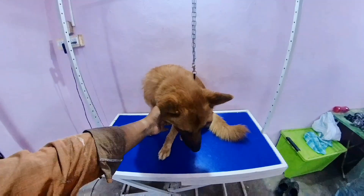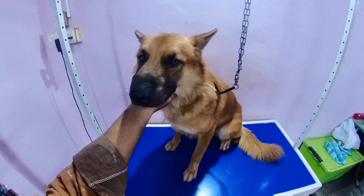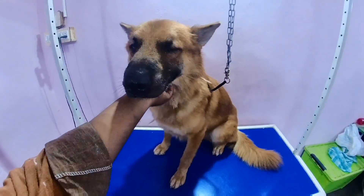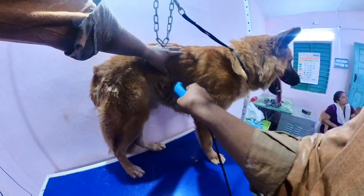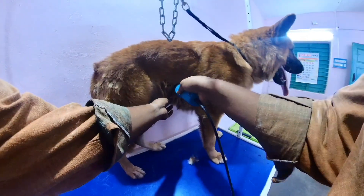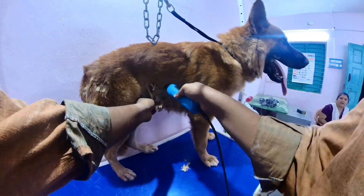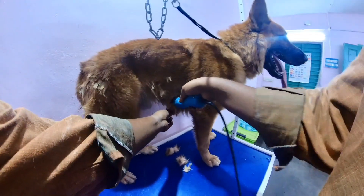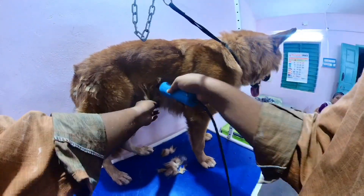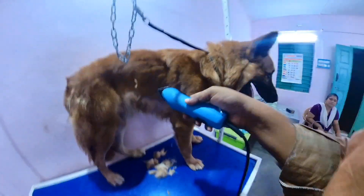This is a Belgian Malinois dog. The German Shepherd is a heavy knot. This is how it's got heavy knot, this is why it's got heavy knot.